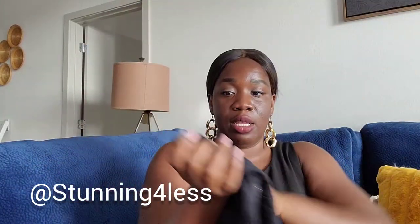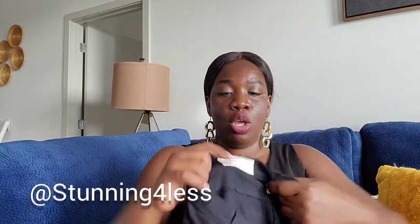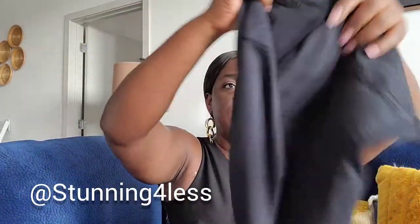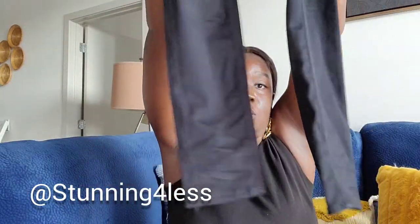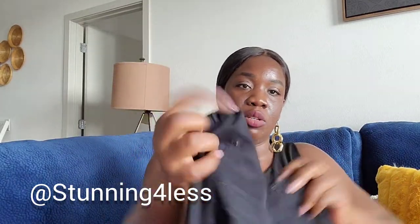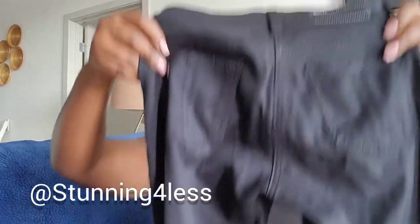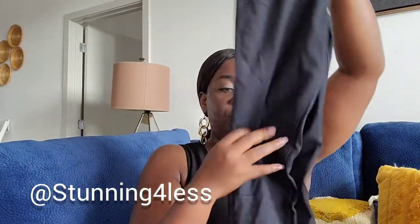Let's start with this legging — Rag & Bone, size 25. As you can see it has the Rag & Bone label in the back. It's in great condition, all black, still a very deep dark color. These are the first item — Rag & Bone leggings, very cute.